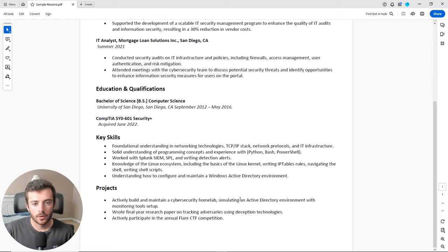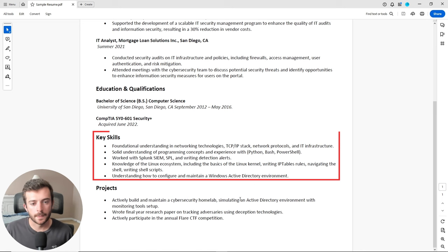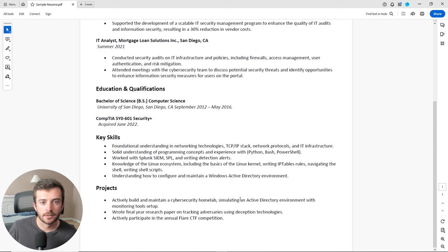I am by no means an expert myself — I am an associate security engineer and I don't have tons of years of experience. Every position in cybersecurity is going to require a specific set of qualifications, but here are some specific skills that I would recommend you look into if you're an entry-level career applicant. For this particular resume, I want to focus on the key skills and projects section, since everyone will have a different education and experience background, but these sections we can all focus on to help improve our chances of landing a job.